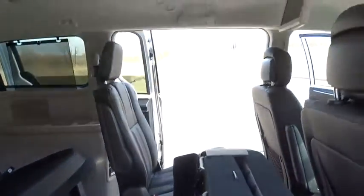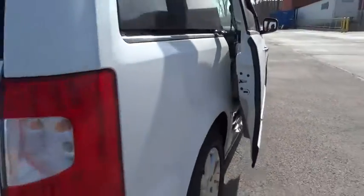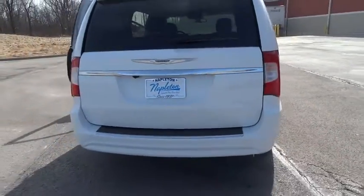Universal garage door opener, fog lights, heated front seats, CD player, electronic stability control, heated steering wheel, rear window defroster, power windows.